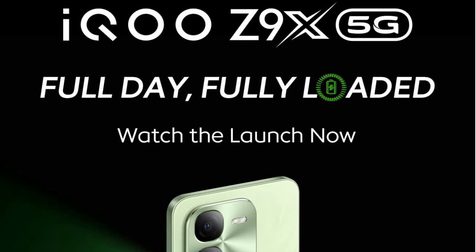Hello, welcome back to Review Value. Today in this video I will make an initial impression on the iQOO Z9X 5G smartphone.